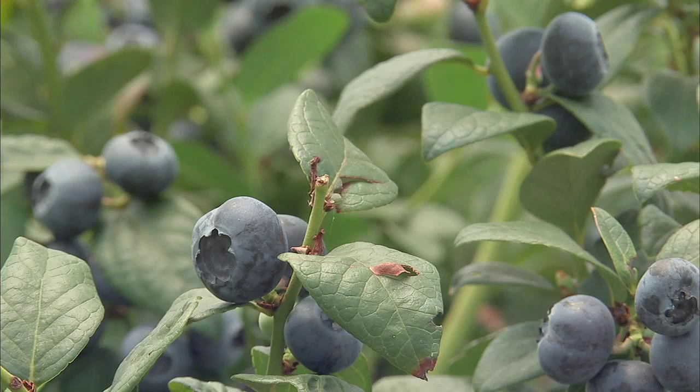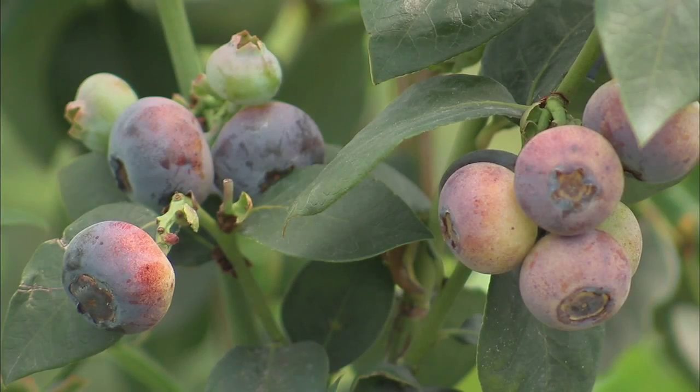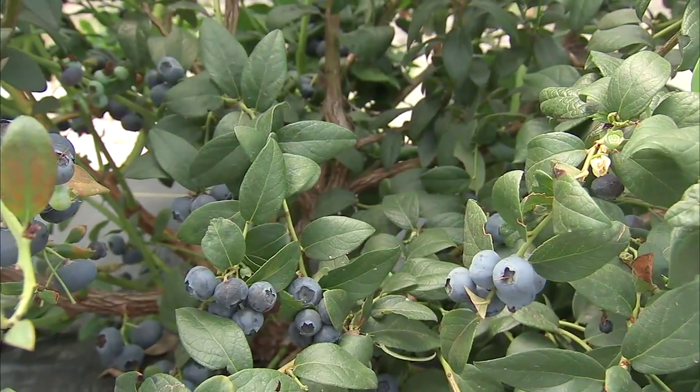And you have many different varieties out here, correct? We do. We have several different varieties — I think about seven: Spring High, Emerald, Sweet Crisp, Rebel, Prima Donna, Star — very common varieties to Florida.